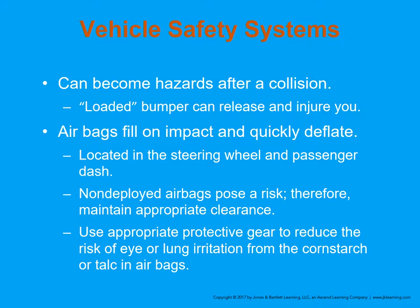Airbags are trying to cushion that secondary collision — your body moving forward and striking the airbag instead of the steering column or windshield. The airbag provides a cushion that severely decreases the force of that deceleration injury. You would much rather have your body hit a big padded balloon than hit the steering column. Non-deployed airbags in the steering wheel and passenger dash pose a risk, so maintain an appropriate distance and use protective gear to reduce eye or lung irritation from the cornstarch or talc in airbags.